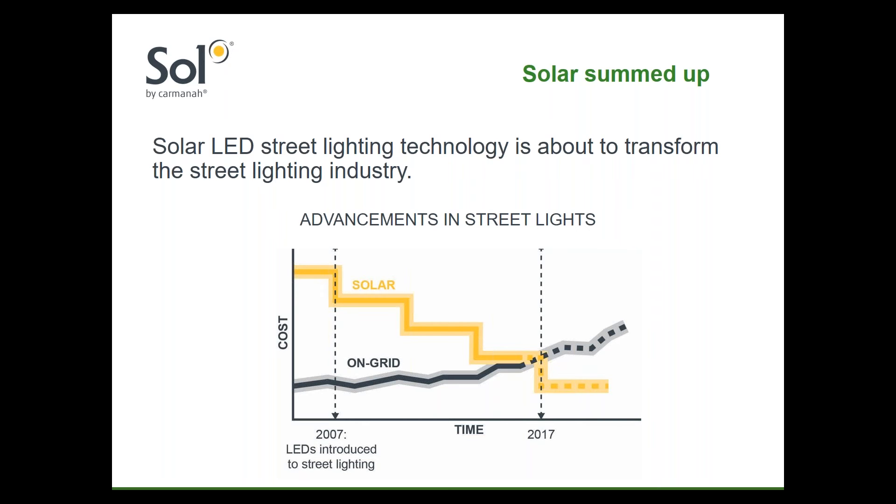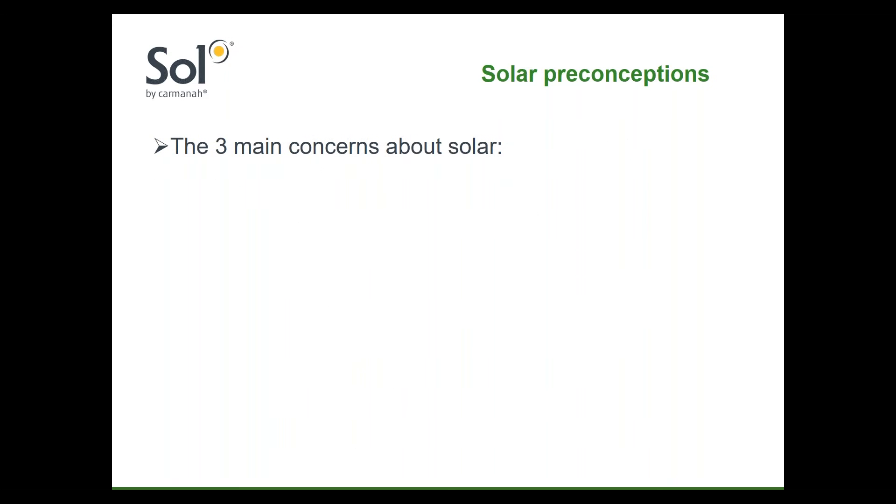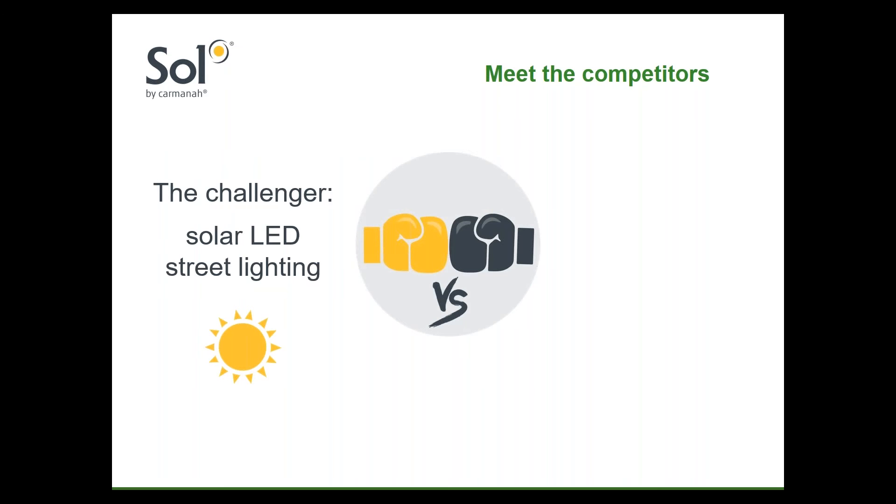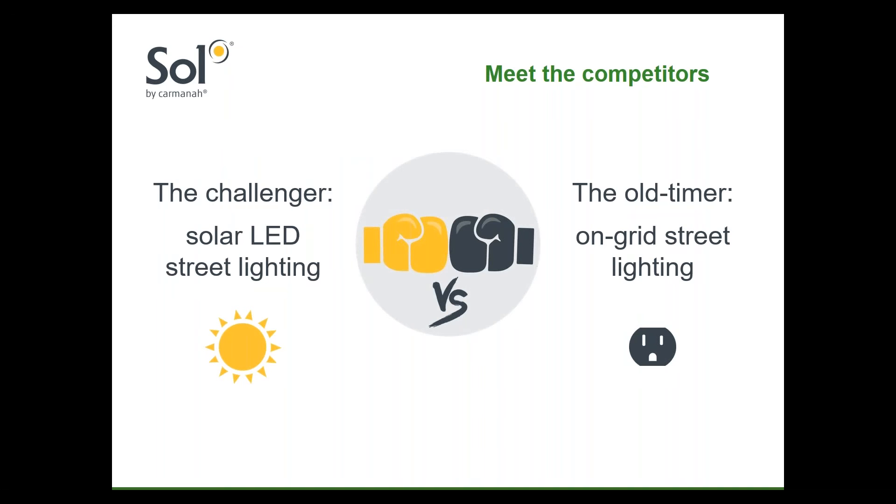Let's look at whether solar is ready to out-duel its grid-tied adversary in the battle to provide the most reliable, cost-effective outdoor lighting solutions. Our research suggests that the main concerns of potential solar LED street light customers and designers are reliability, cost, and light levels. Today we're going to see how solar LED lighting really matches up. Let's meet the opponents: the Challenger, Solar LED Lighting — the up-and-comer, a bit of an unknown, but ready to break into the big time. And the incumbent, grid-connected lighting — the old-timer whose days in the spotlight may be coming to an end, thanks to solar LED lighting, the sharp new competitor who has been diligently honing its craft for the last few years.